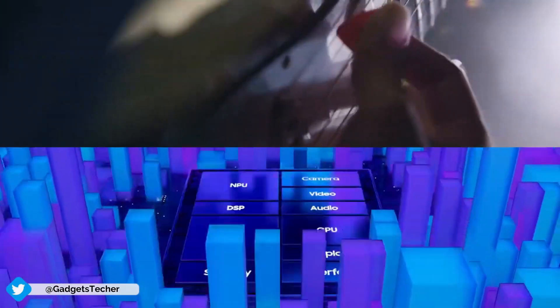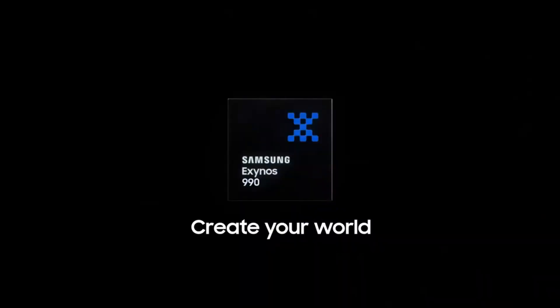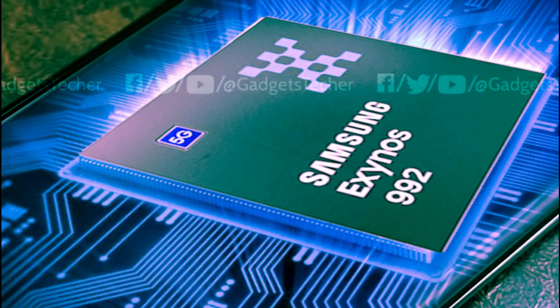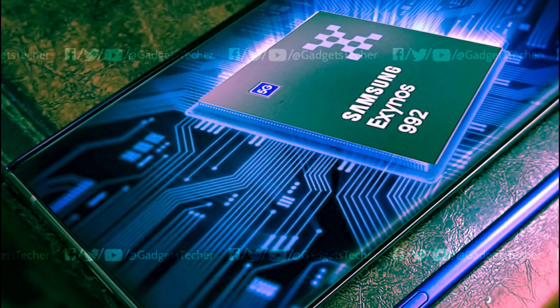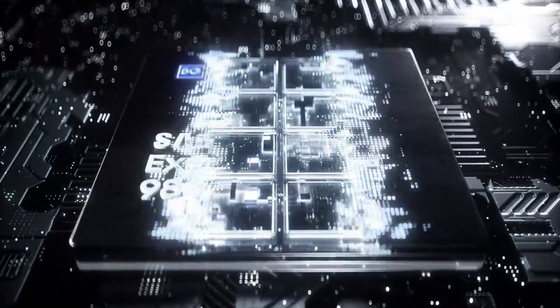But speaking of this year's Galaxy Note 20, we already know that the Exynos 990 will not be inside the Note 20 family but rather the Exynos 992. For the past couple of weeks, we've been expecting Exynos 992 to be a tweaked version of the Exynos 990, but it seems like Samsung is planning a pretty big chip upgrade this year with the Galaxy Note 20 family.